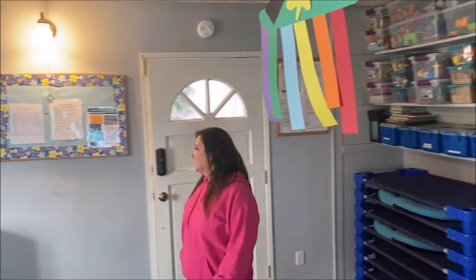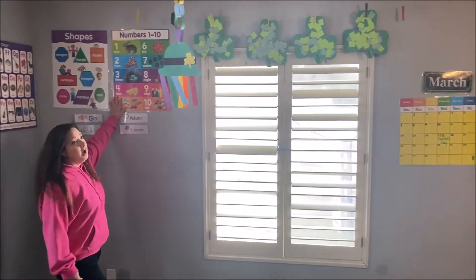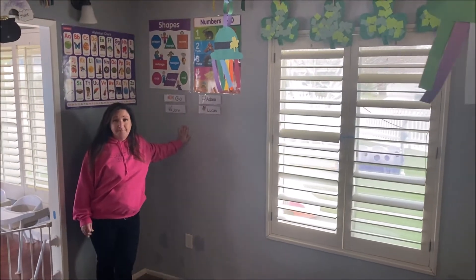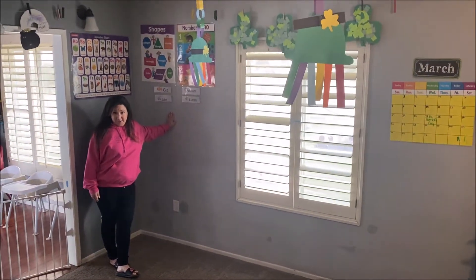We have a consistent schedule and every morning we do circle time. For circle time, we go over our numbers, our shapes, your child's name, how to spell them, how to sound them out. We do lots of things — singing and books.